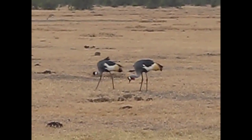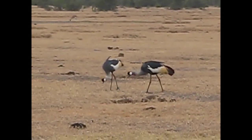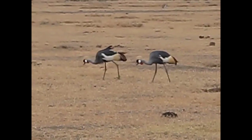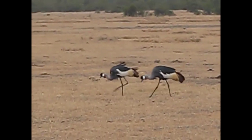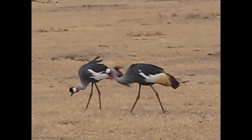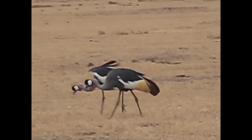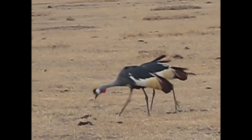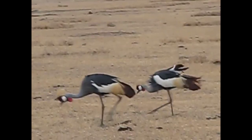A pair of really beautiful crowned cranes. You can see why they get their name — they get a nice feather crown on the top of their head.